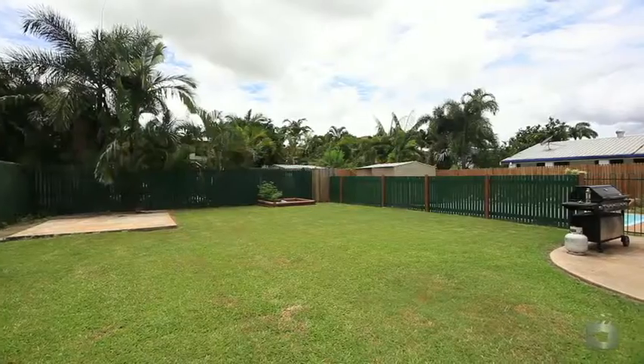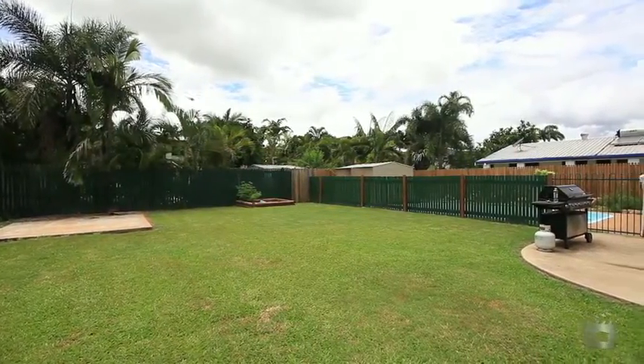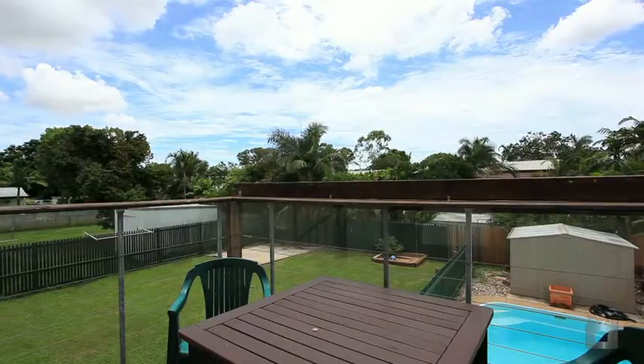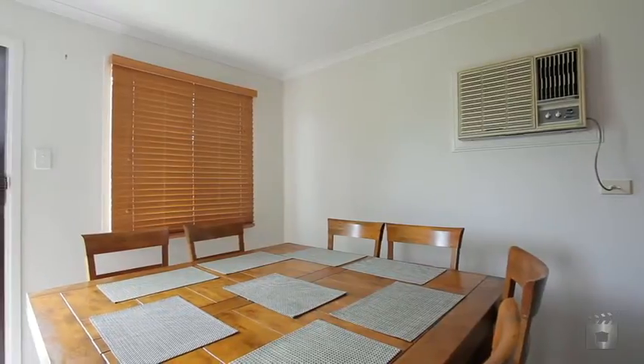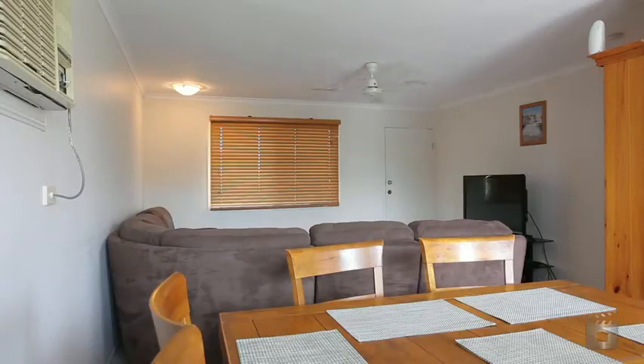Double gate side access and a large block allows room for a shed for that boat or extra caravan. The back deck overlooking the sparkling in-ground pool is the perfect place to unwind after a hard day's work. Only a stone's throw to shops and schools, this is the perfect family home.